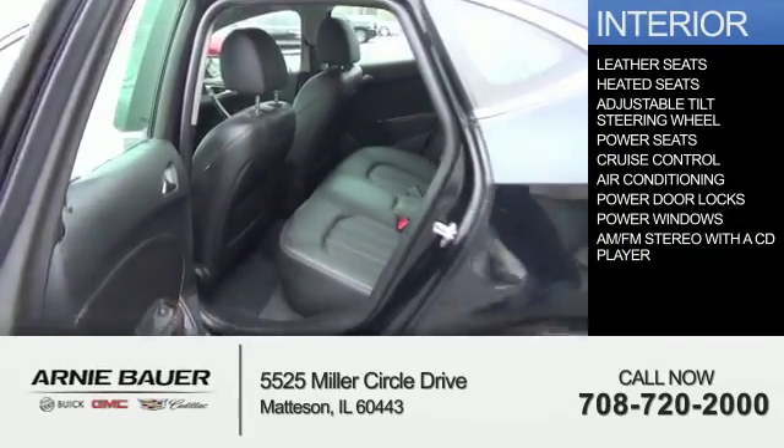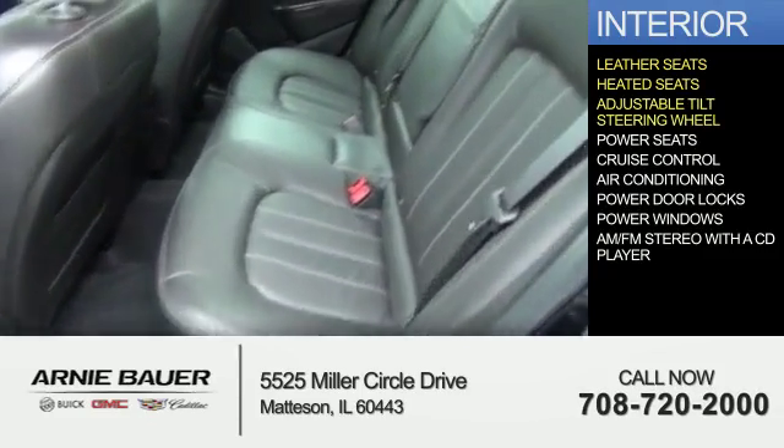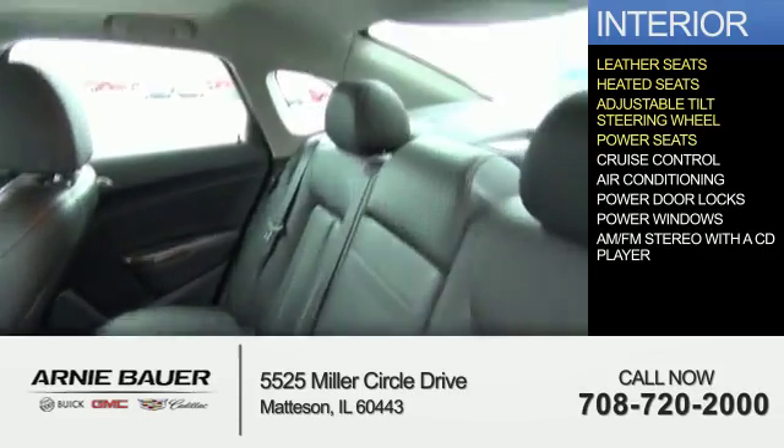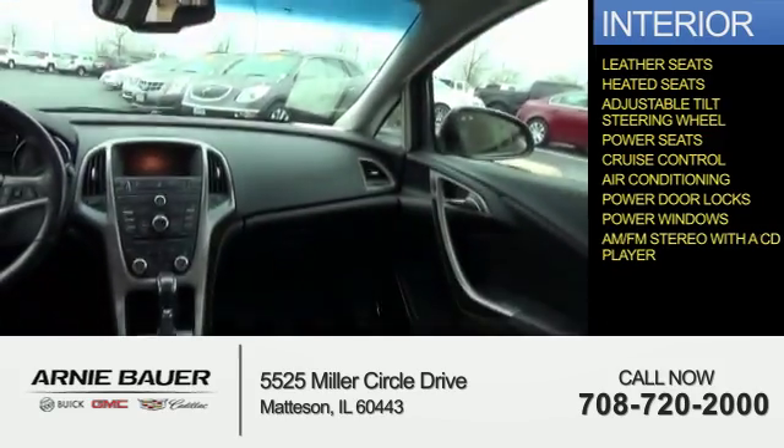Inside you'll find leather seats, heated seats, an adjustable tilt steering wheel, power seats, cruise control, air conditioning, power door locks, power windows, and AM FM stereo with a CD player.